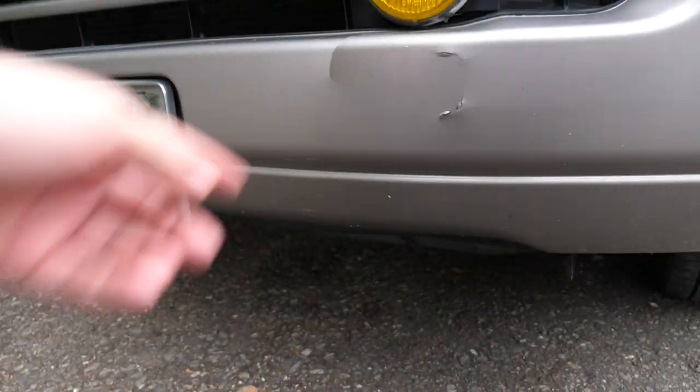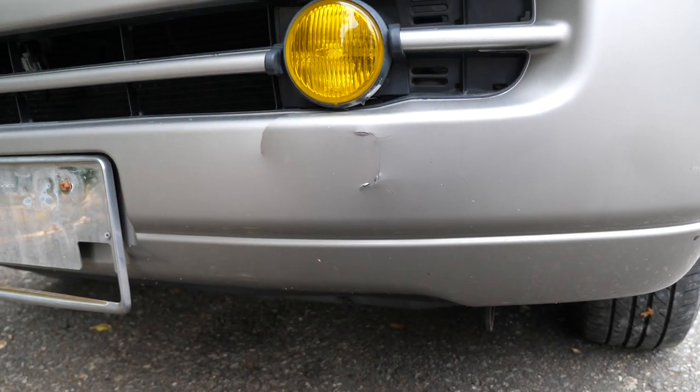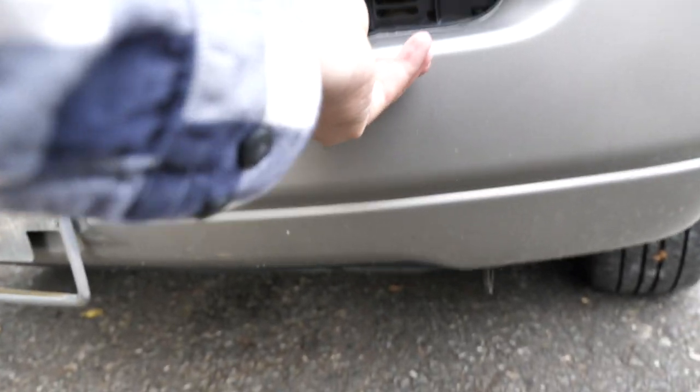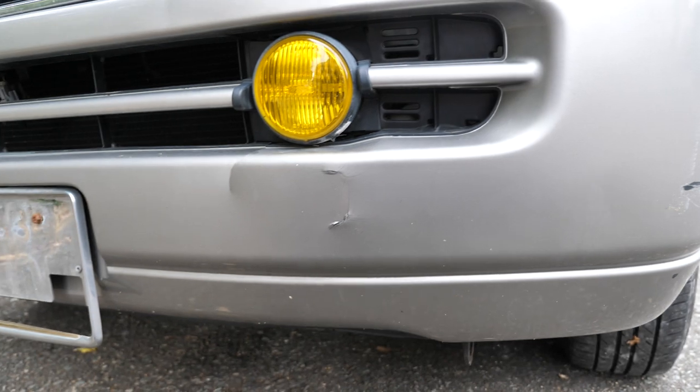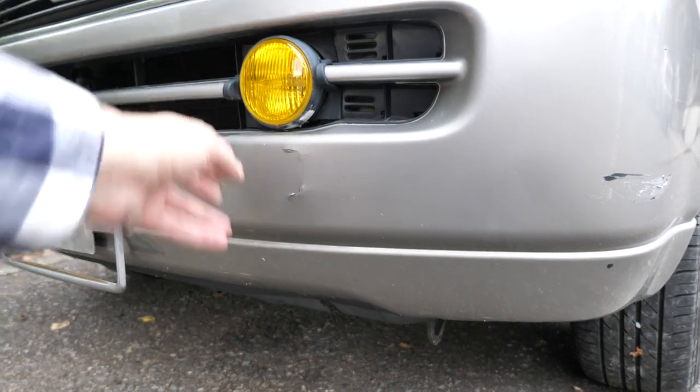There's a crack in the front bumper right here and here. They only said A2 on the auction sheet — they didn't say A2Y2. There's also a dent here. Kind of odd for them to miss something like that, but it happens from time to time.